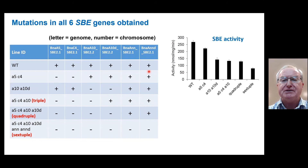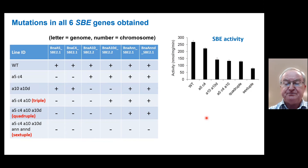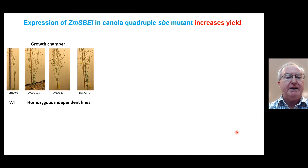If you look at the starch branching enzyme activity in these lines, as you decrease the number of genes that can be expressed, the activity goes down as you would expect. But to our surprise, we still found a little bit of activity even in the sextuple mutant. The reason for this is that the mutation produced a frameshift, but one that was still able to be transcribed and produced a modified, still active protein — so the protein is present but perhaps less catalytically active.